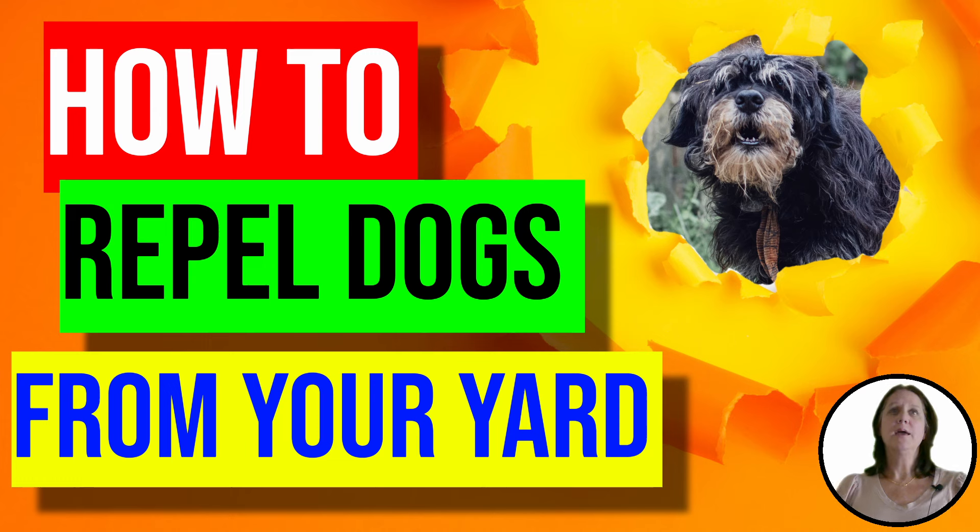Hi guys, I'm Suzanne from Backyard University, here to talk to you about how to repel dogs from your yard.